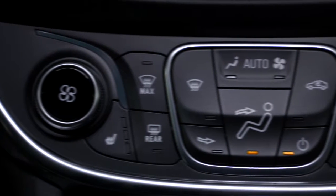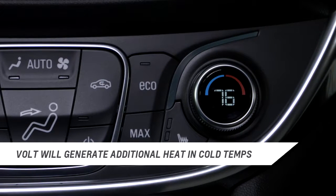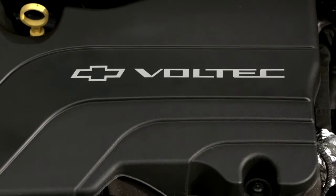First, in extremely cold temperatures, the Volt will continue to operate in electric mode, but the engine will run to generate heat to quickly warm the cabin or defrost the windshield.